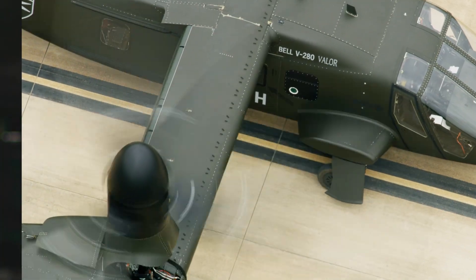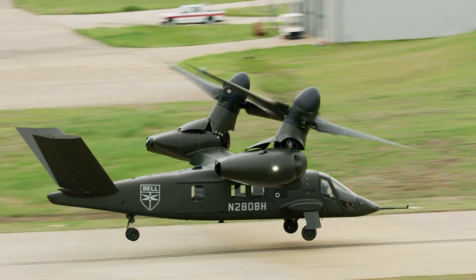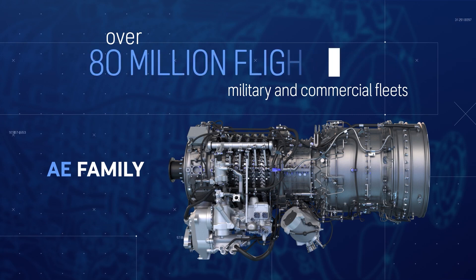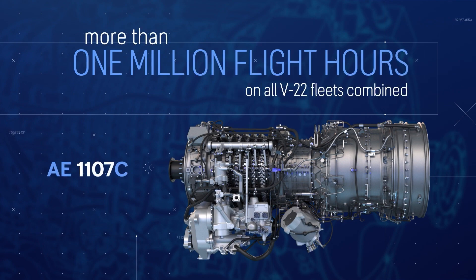The technologies have been proven, and we think it's going to be an easy adjustment to go from the 1107 in the V280. It's going to give us the capability we need to meet the requirements of the long-range assault aircraft. In the AE family you have over 80 million flight hours, and in the AE1107C you have more than a million flight hours already. All of that experience is being brought forward for the engine for the V280.